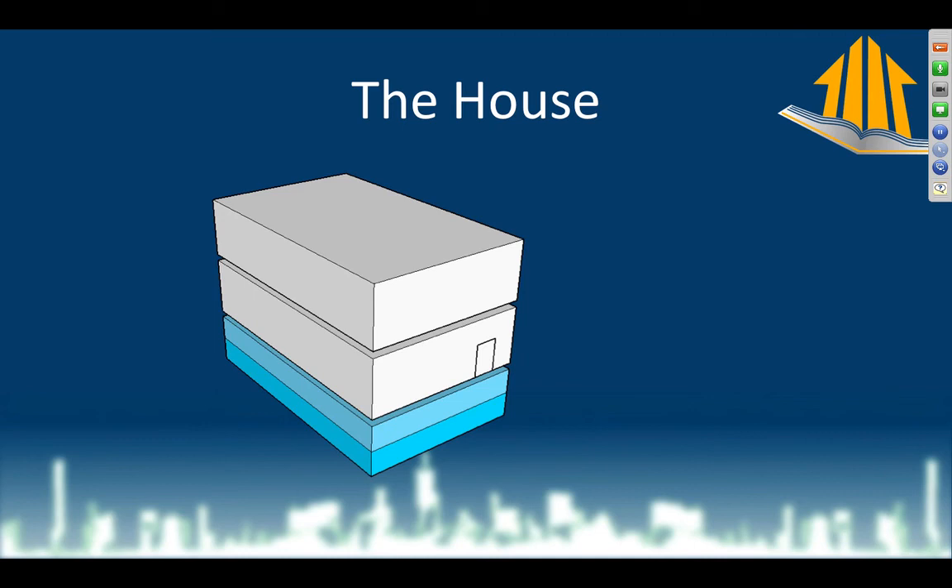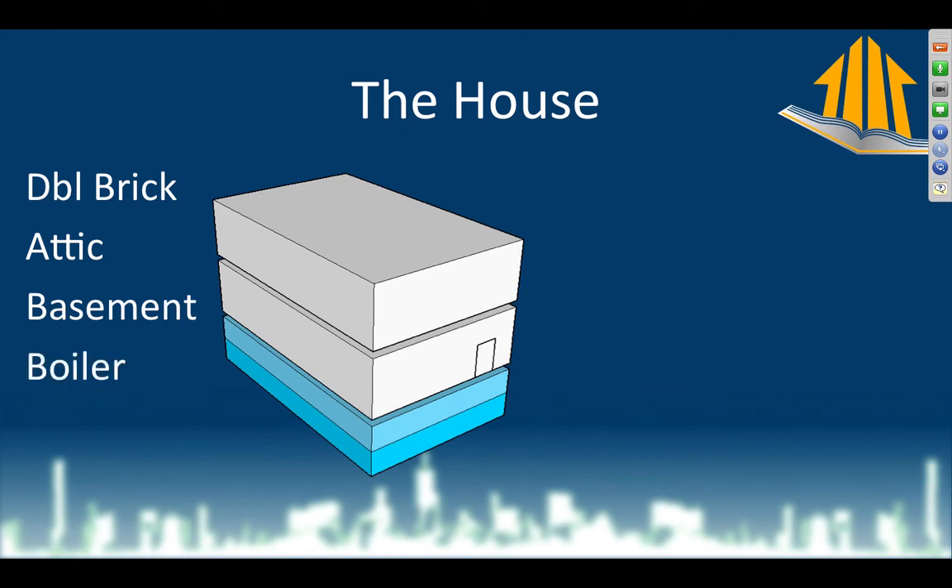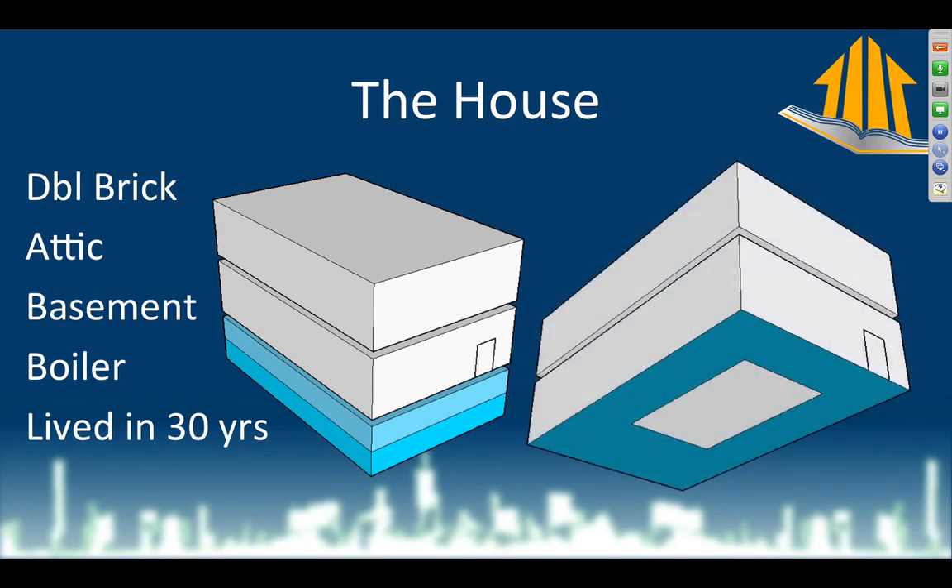Here's how the house is built: two stories over a basement that's half sunk into the ground, with an attic on top. This is Google SketchUp, which I use to explain things to clients. It's double brick, with a small insulation space in the walls, an uninsulated basement, and a boiler system. They've lived here 30 years. In the middle of the basement there's a conditioned room — a gray box — and all the perimeter rooms around it are cold storage.